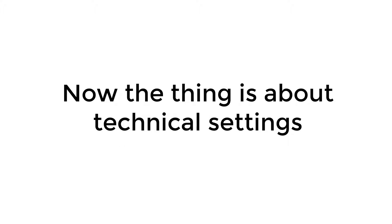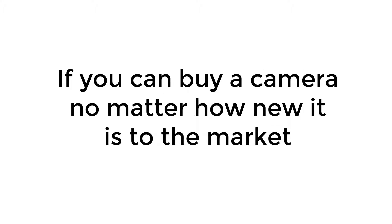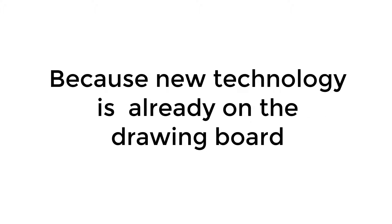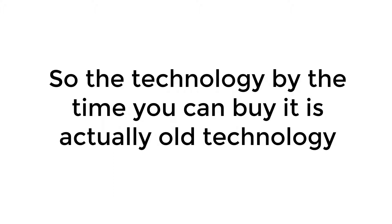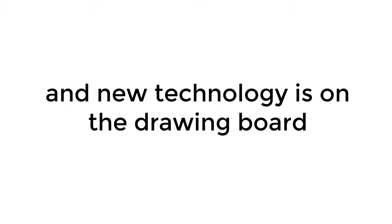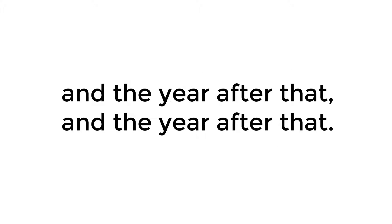Now, the thing is about technical settings — if you can buy a camera, no matter how new it is to the market, it's old technology. Because new technology is already on the drawing board; camera manufacturers have plans five and ten years out. So the technology, by the time you can buy it, is actually old technology, and new technology is on the drawing board and will appear in the camera they come out with next year, and the year after that, and the year after that.